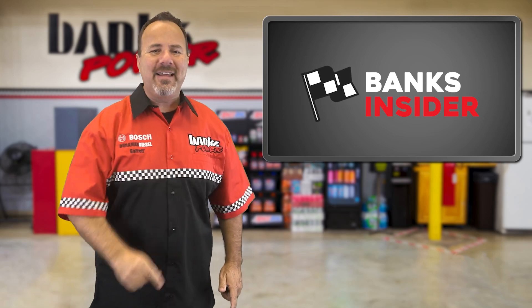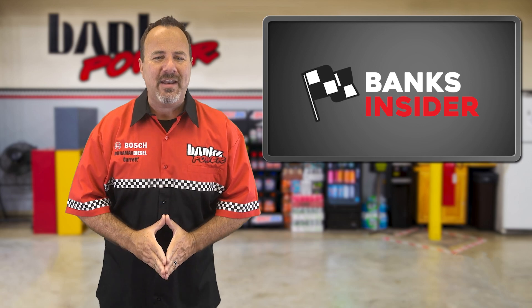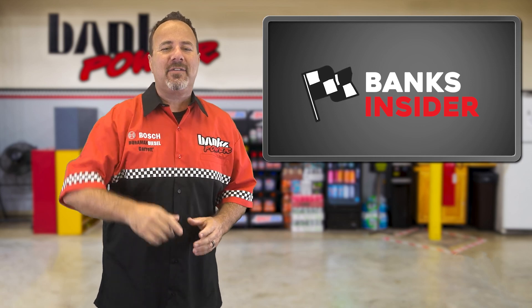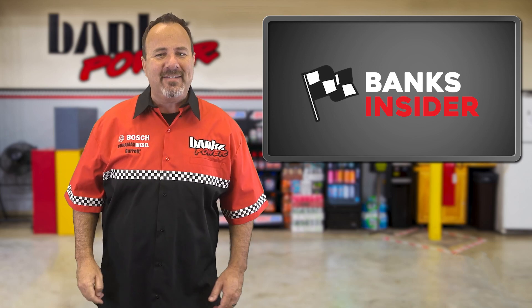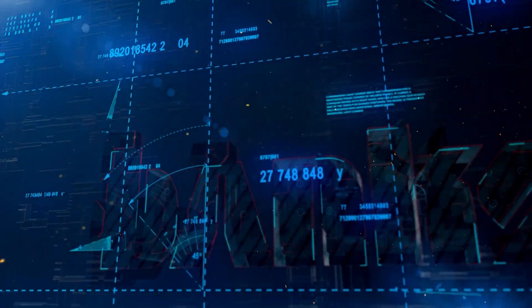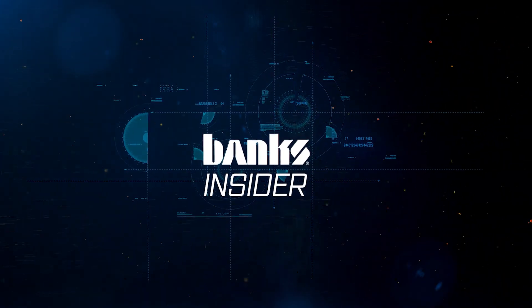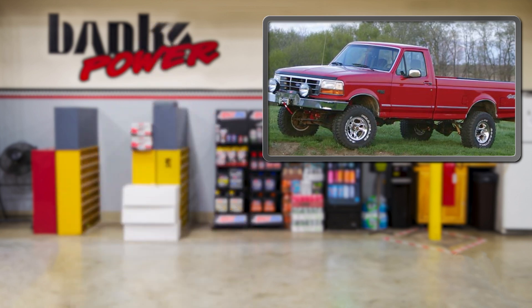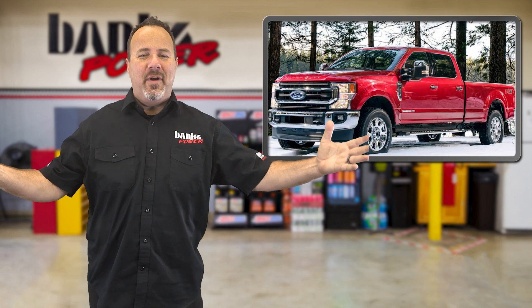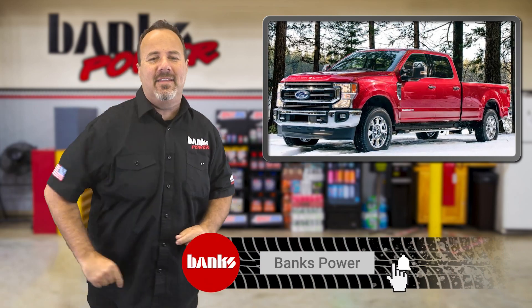Our supercharged twin turbo finally fires, new diff covers for Ford trucks, and badass Gale Banks marine engines still make big power 40 years later. I'm wearing a Banks shirt from the 90s — it's September 2020, not 1992, so I'm gonna change. It feels more like 2020. Make sure to subscribe to our YouTube channel and Facebook feeds to always be in the know.